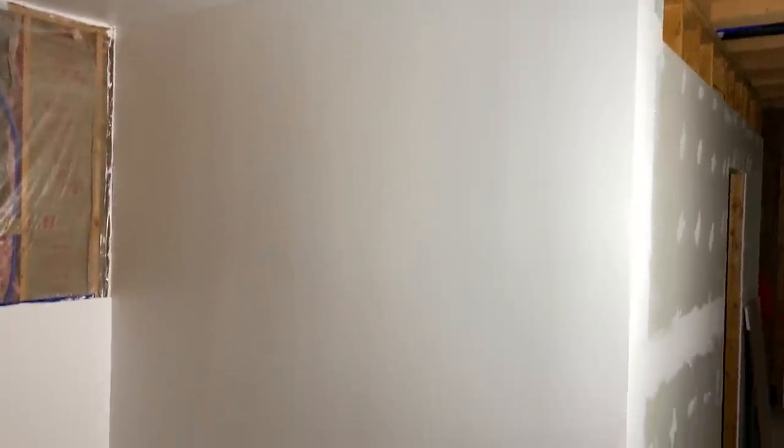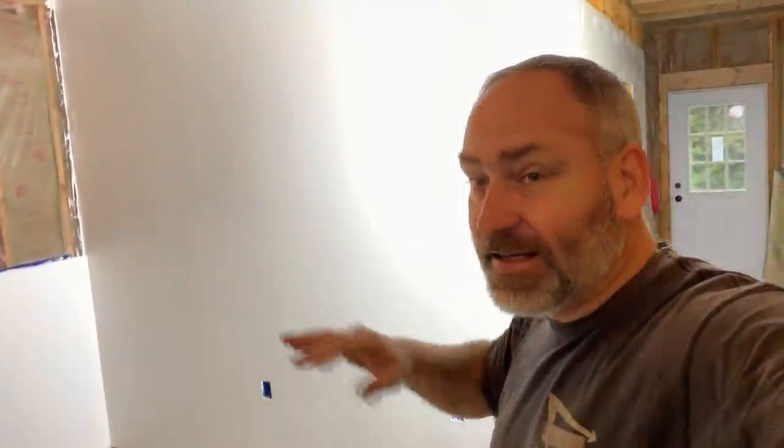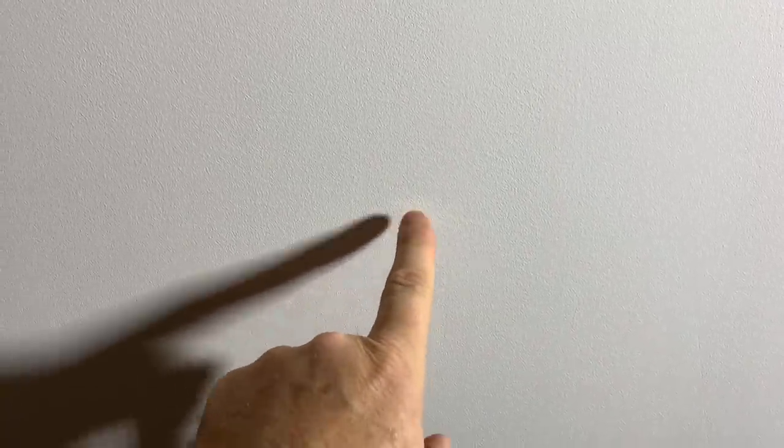It looks pretty good from this distance. I can't see any flaws in it, but if you get up close with a really bright light shining across it you can see some stuff. Right here at arm's distance from the wall you can start seeing some little things — a little difference right there. There's something right here, and you can see these little scratches. Here's the biggest thing you can see — that scratch right there. But right here at six feet away, you can barely see it with the naked eye. So it came out really good.